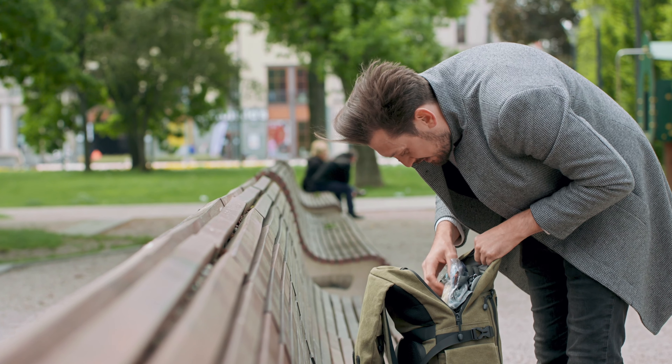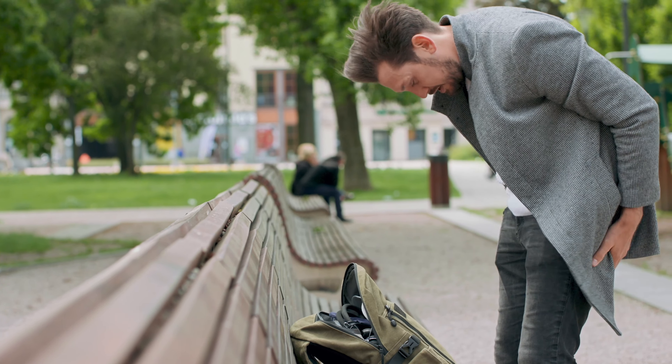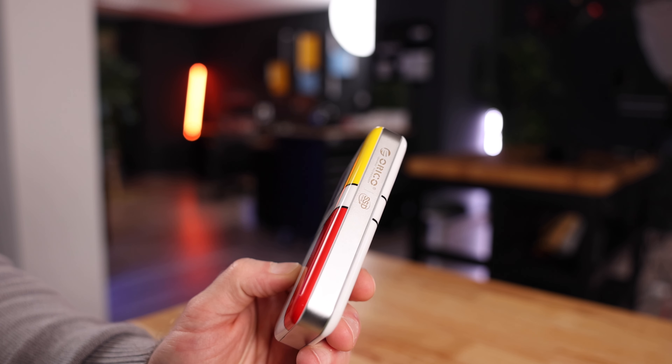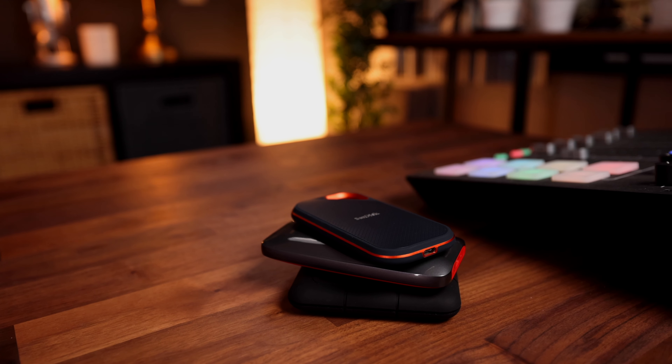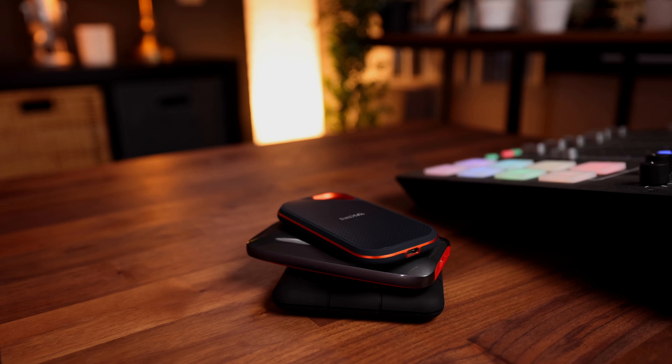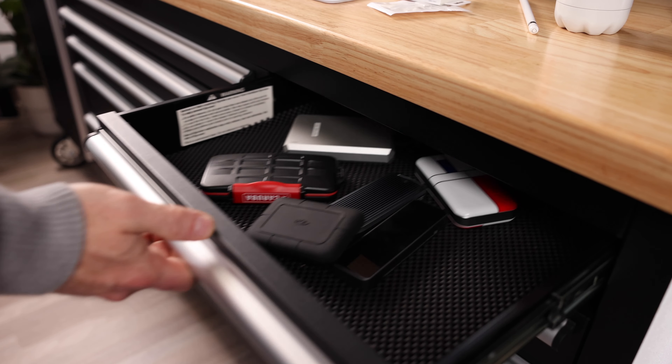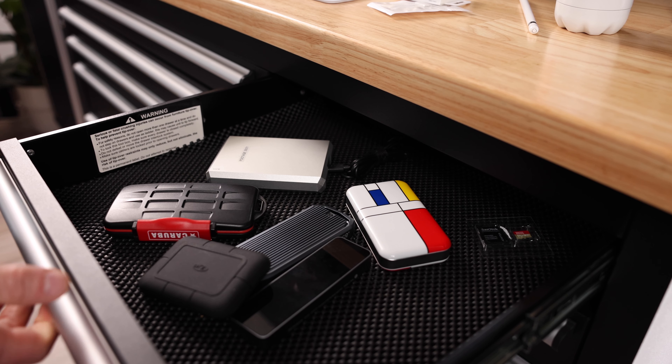Having said that, external SSDs have some downsides as well. Because they're so portable, they're very easy to lose. They start out pretty cheap, but if you want a model with more storage they can get pretty expensive. And when they do fill up, you can either delete the files and use it again — which kind of defeats the purpose — or buy more drives. That adds up quickly in cost, and you'll end up with a drawer full of SSDs having to track which files went where. And ultimately, these drives will fail and your files will be lost forever.